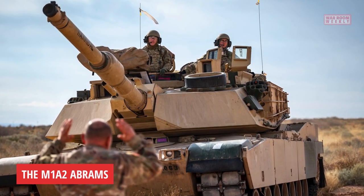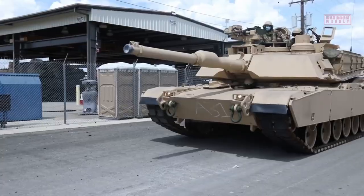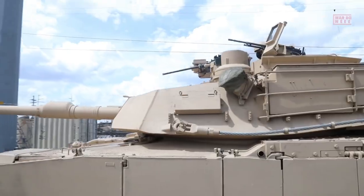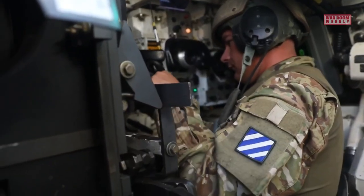This is the M1A2 Abrams. The M1A2 Abrams is a modern main battle tank used by the United States Army and several other countries. It is named after General Creighton Abrams, a former U.S. Army Chief of Staff.